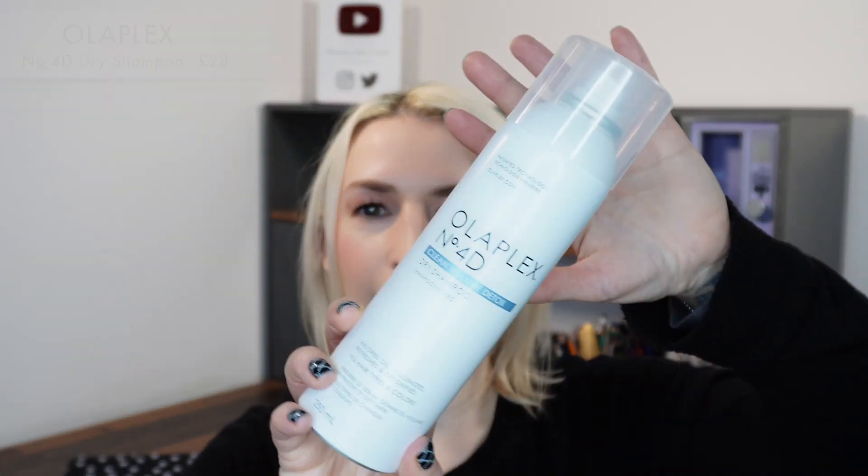So there's a few things in here. I'm going to start with a new hair care product. It's by Olaplex and it is the Number 4D Clean Volume Detox Dry Shampoo — it absorbs oil, volumizes, refreshes, and detoxifies for all hair types and colors. It's a 250ml can. If you've been following me for a while, you'll know the Living Proof dry shampoo has been my absolute favourite, but when I saw that Olaplex would bring one out I thought yeah, I need to try this.